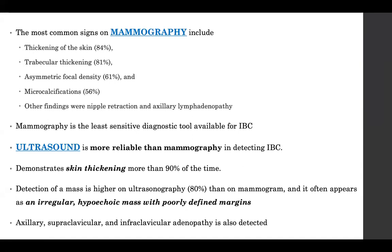On ultrasound, IBC often appears as an irregular, hypoechoic lesion with poorly defined margins. Sometimes there is only an area of increased hypoechogenicity — that is where you need to put in the needle. Ultrasound can also pick up axillary, supraclavicular, retropectoral, and infraclavicular adenopathy.